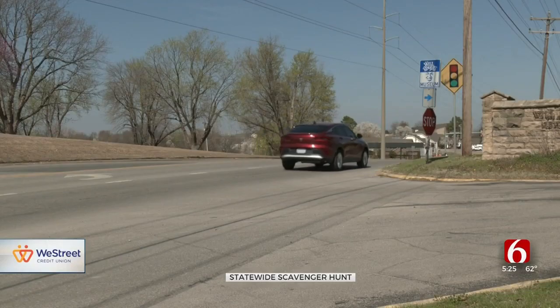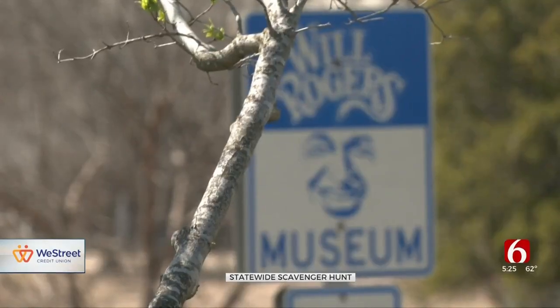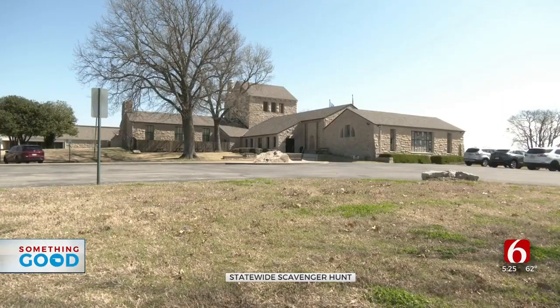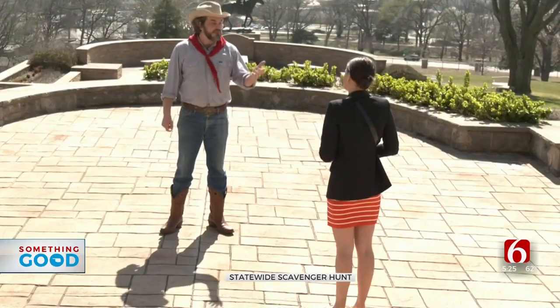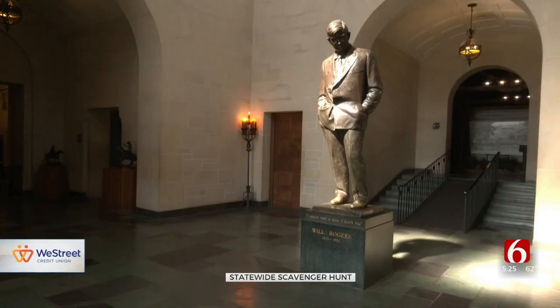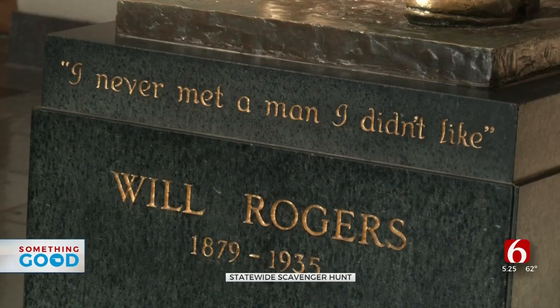While cruising through Oklahoma, you may drive by one of the many historical sites like the Will Rogers Memorial Museum. Bart Taylor takes people on tours about Will Rogers and says all of the different sites have special programming going on during the travel contest.